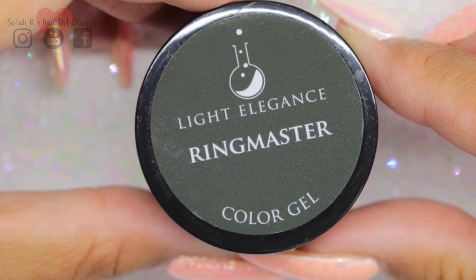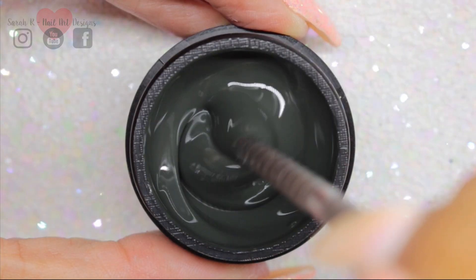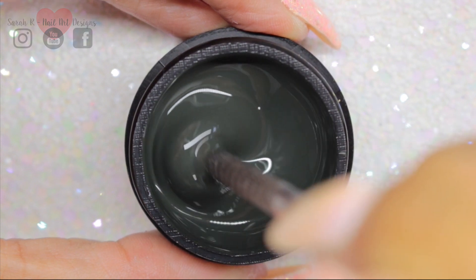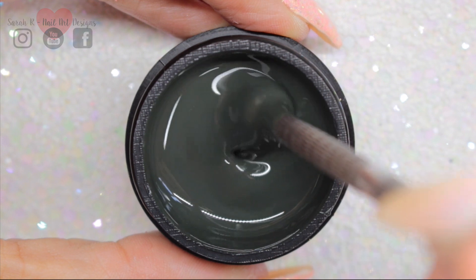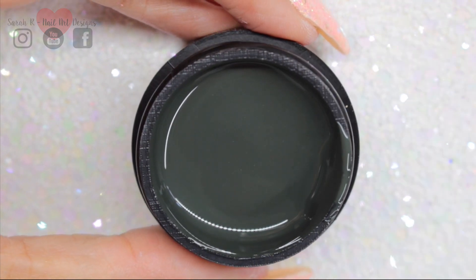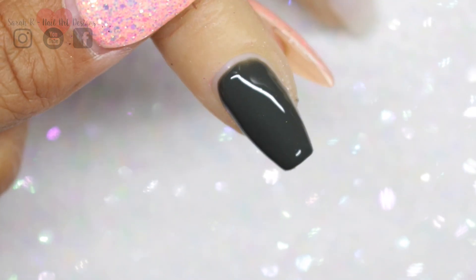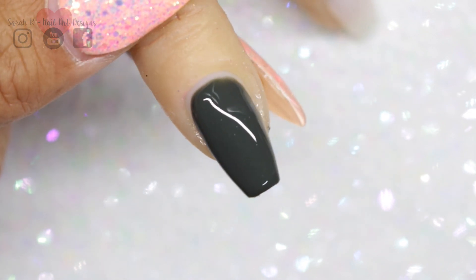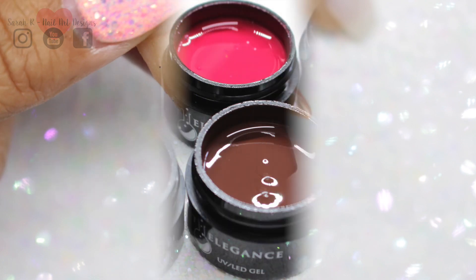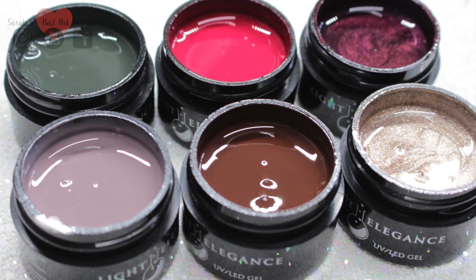And finally we have Ringmaster — this is the perfect shade. So those are all the colors side by side, and I'm definitely going to be using these in videos coming up into the autumn.